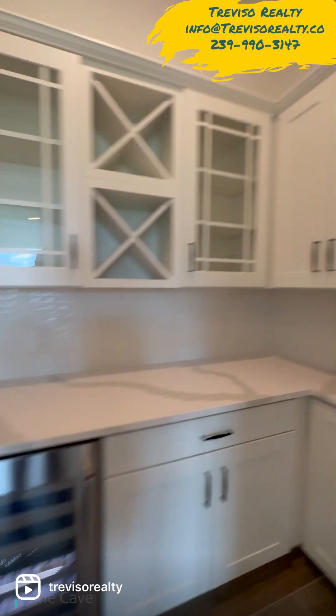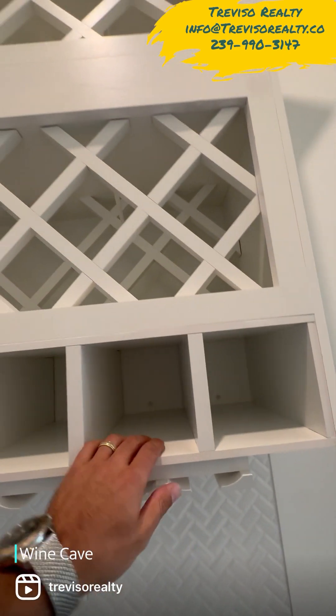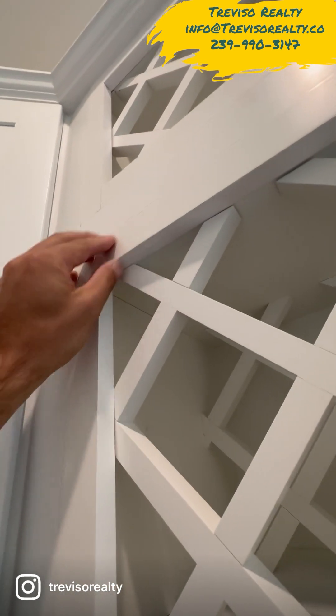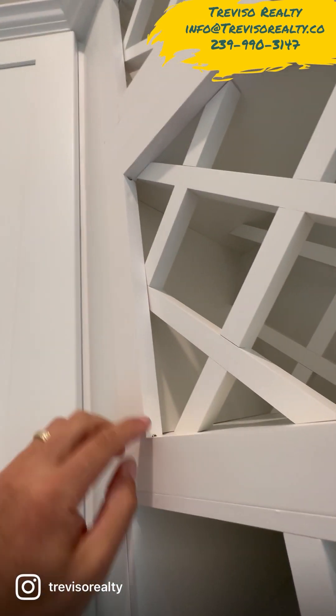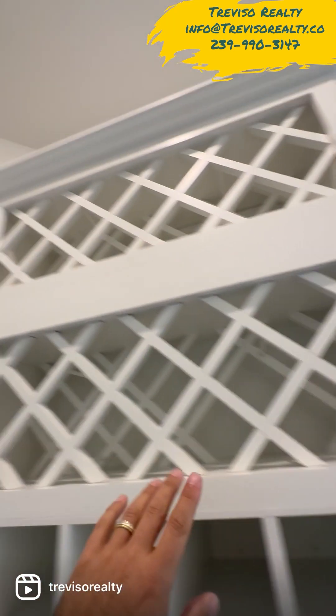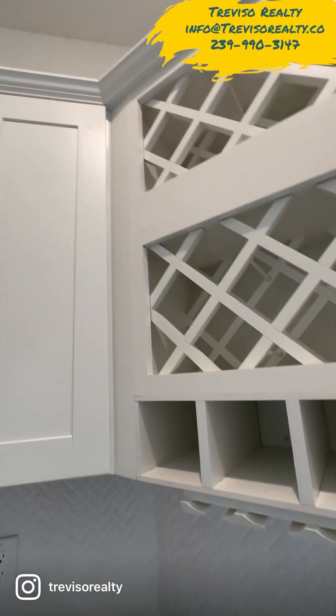A few things, like the wine cave — we're not happy with this. They're going to replace it even though they cleaned it up. I mentioned before about the screws: they just kind of screwed them in deeper and put some caulking, but it's not very good. So they're going to replace this whole cabinet, which makes sense.